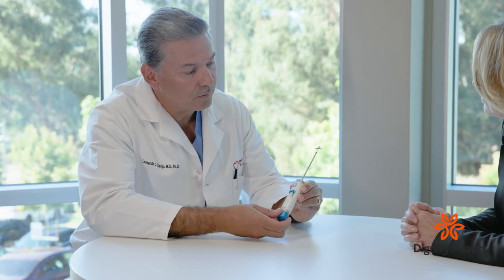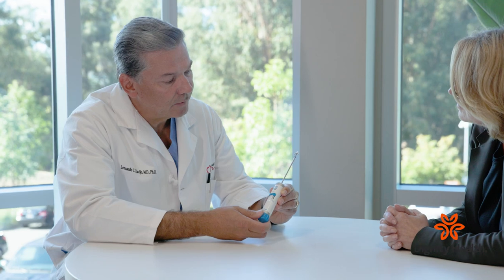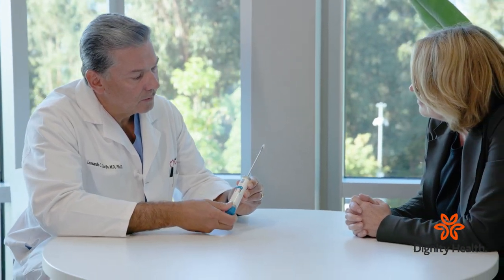Typically, patients will come in the morning and the procedure is done under general anesthesia, so there is no pain or discomfort. The procedure itself takes about an hour and a half to two hours, and most patients go home the next day.